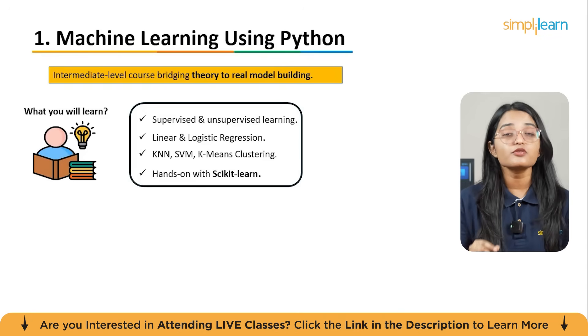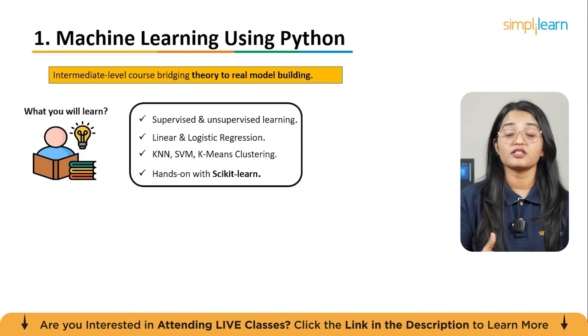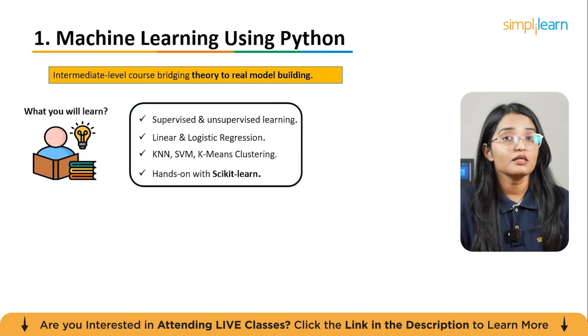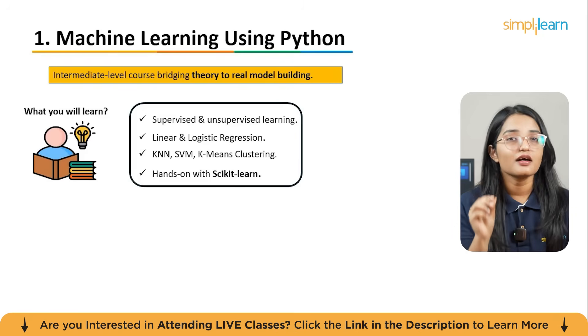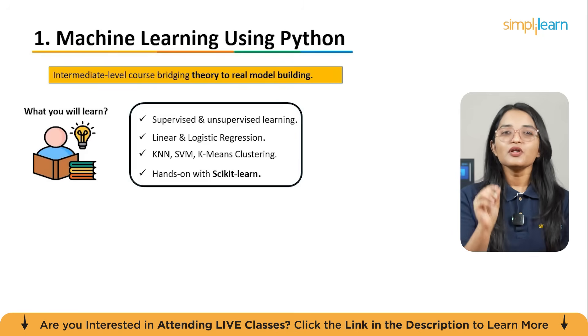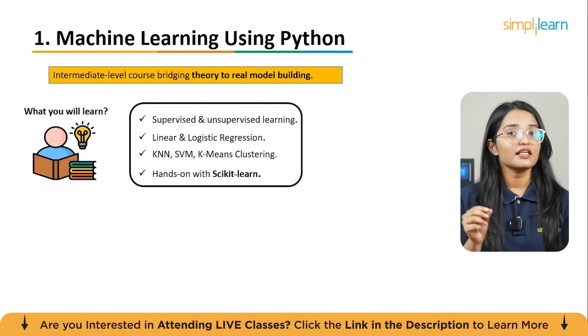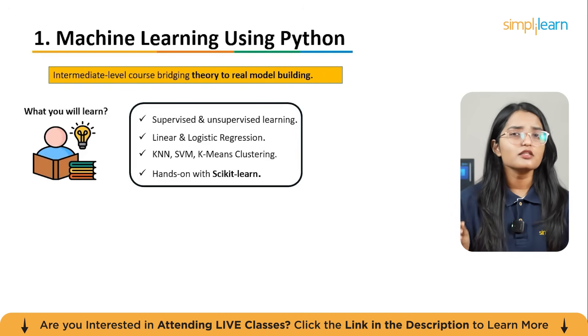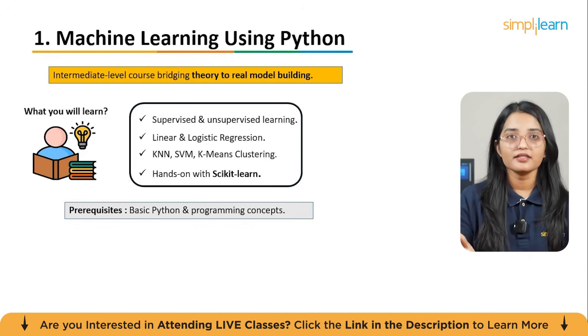Over the course of the lessons, you will learn both supervised and unsupervised learning models, including linear regression, logistic regression, K-Nearest Neighbors (KNN), Support Vector Machines (SVM), and clustering with K-Means. You'll also get hands-on experience with Python's popular machine learning library, scikit-learn, so you can apply these algorithms to real-world datasets.